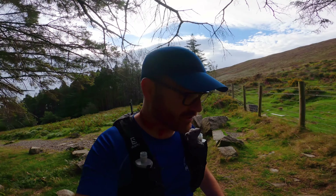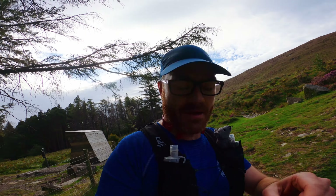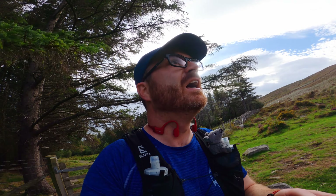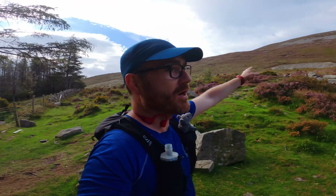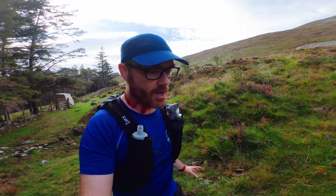My strategy for these training runs is to take the climbs kind of easy — time on feet and distance is more important than speed. The quarry's up there, I'm heading this way, and you have to do the entire race in under eight hours.